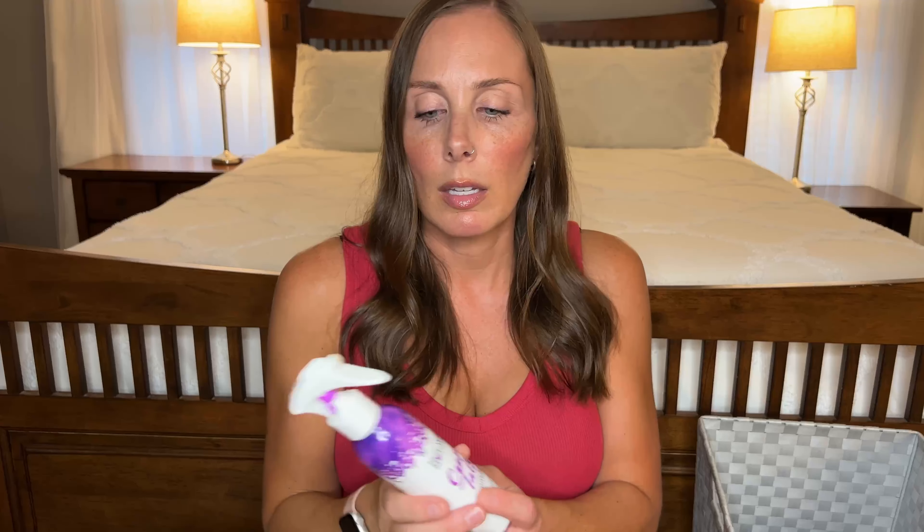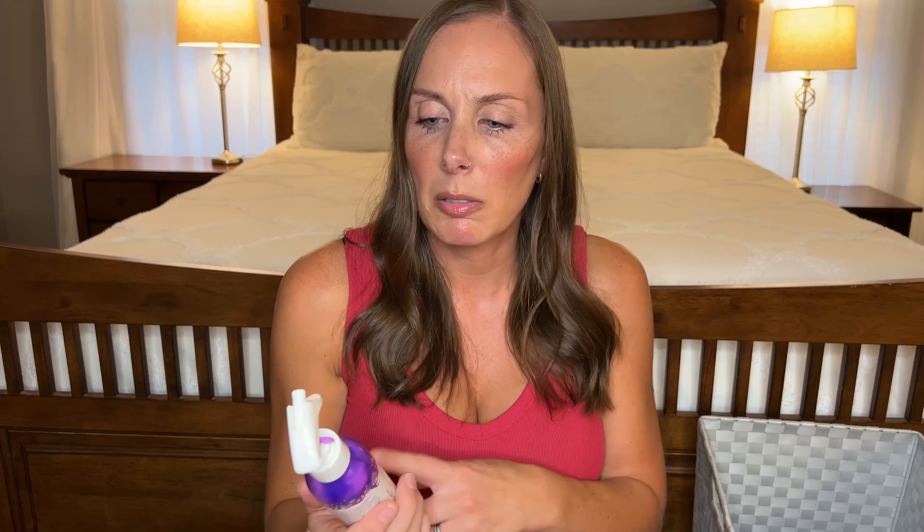We went through another Not Your Mother's product from the Curl Talk line — this is the leave-in conditioner with the little spray. This was also kind of underwhelming. I don't remember loving it. I think we have better leave-ins. It's just too light for their hair so I didn't love it. You can get something cheaper that does the same thing.